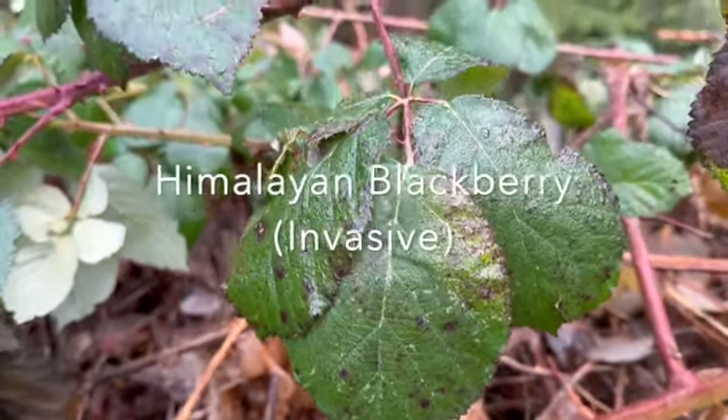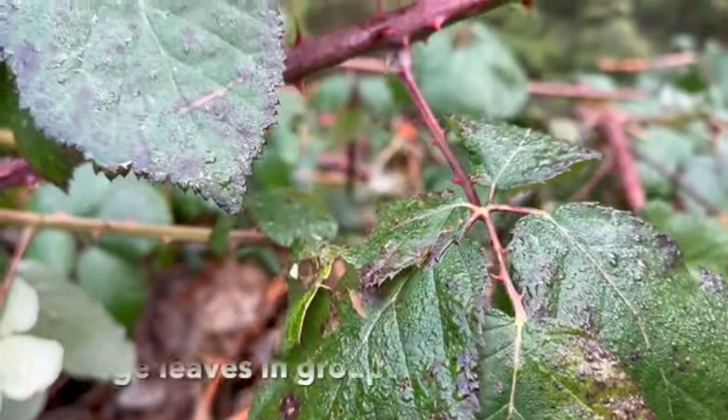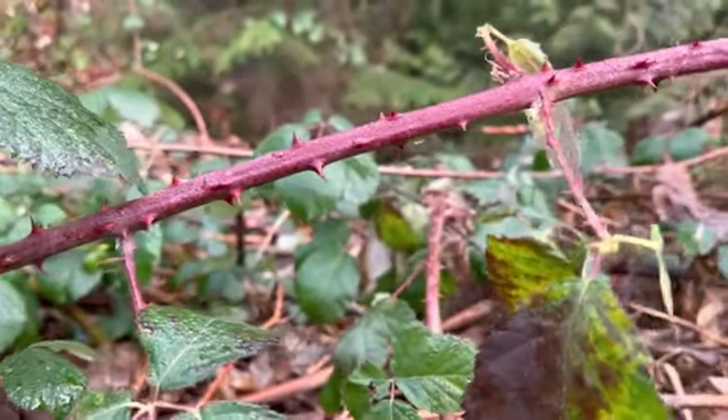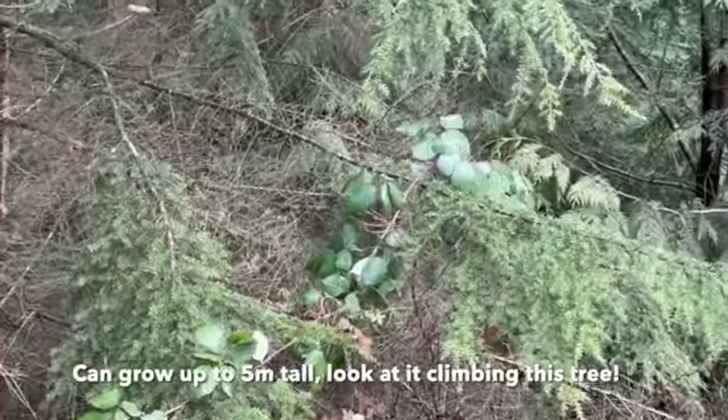Here is the Himalayan blackberry, an invasive plant because it crowds out the other low-growing vegetation. It creates a very dense thicket and spreads easily. Look how tall it's growing here, climbing up and clinging onto this tree's branches.